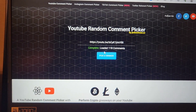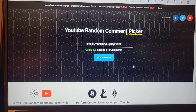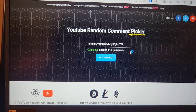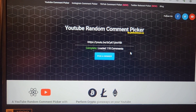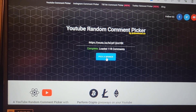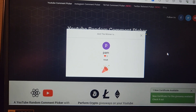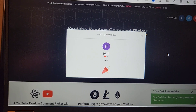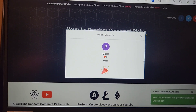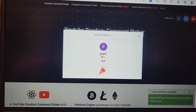I went ahead and inserted that, and then we're going to select the winner by the word 'treat,' which was the keyword. It said there were 118 entries or comments, so let's choose the winner. It says the winner is Pam, and all she said was 'treat.'